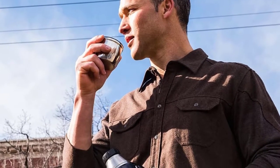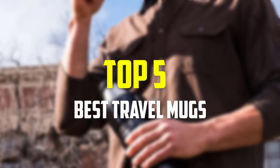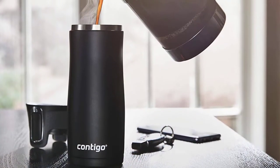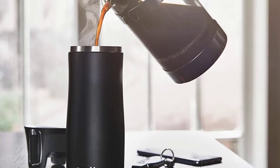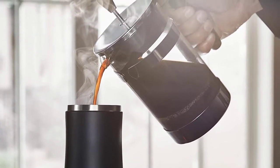Hello everyone, welcome back to our new video. In this video I'm going to talk about the top 5 best travel mugs available on the market. I made this list based on their price, quality, durability, and more. To find out more information about these products, please check the link in the description section below. Let's get started.